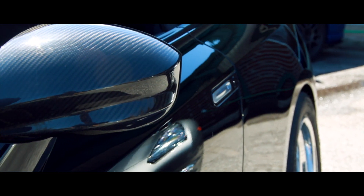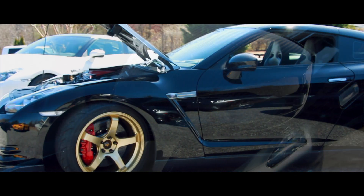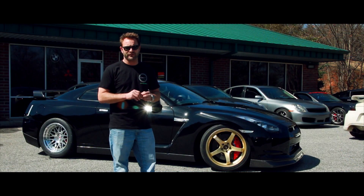It's got really nice parts on it — Advan GT wheels for the street and some HRE wheels for the drag race setup. It's got an AMS carbon roof and a Mines wing. Really nice parts on this car. The guy did it very, very well.